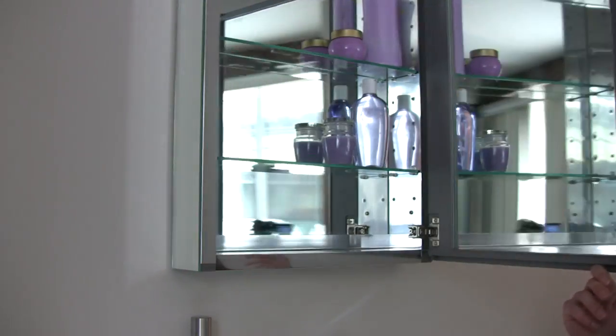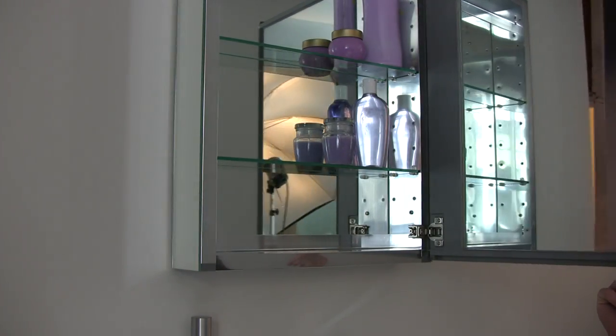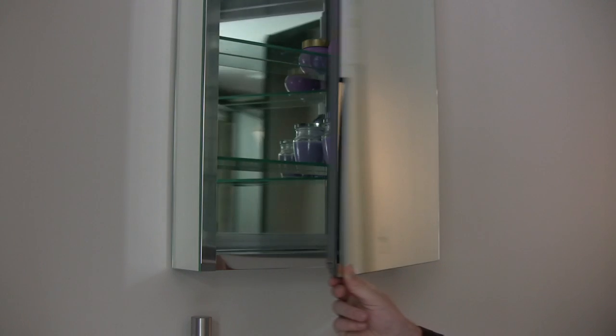The medicine cabinet adds additional storage, can be wall-mounted or recessed, and comes with mirrors both on the outside and on the inside.